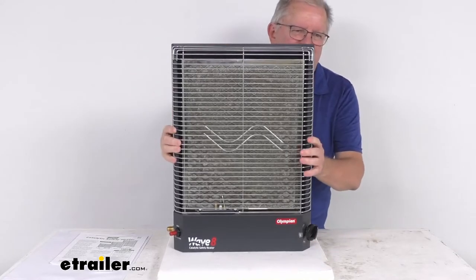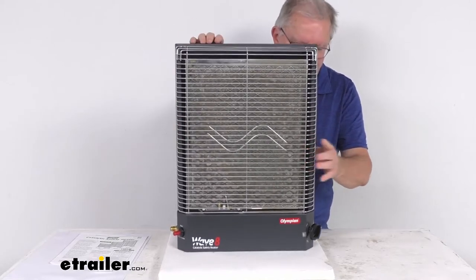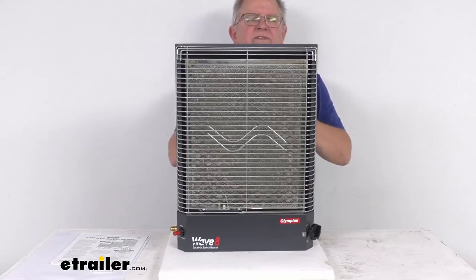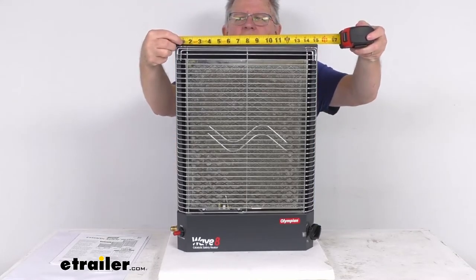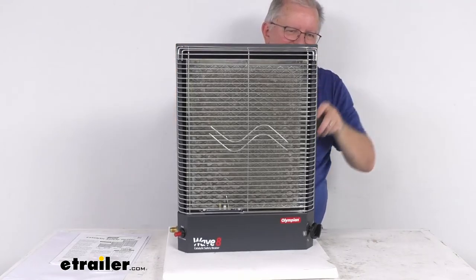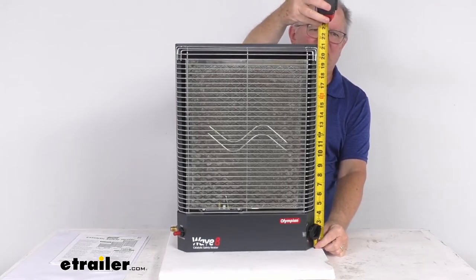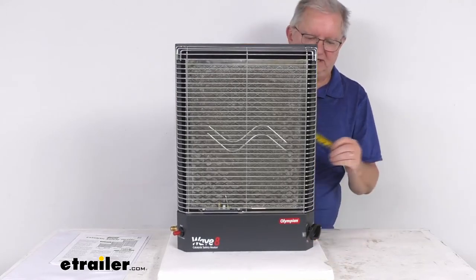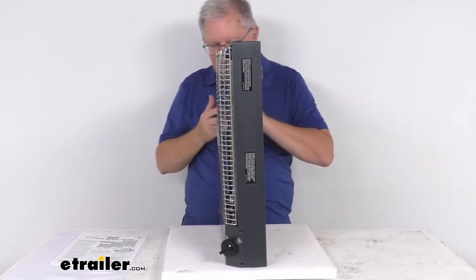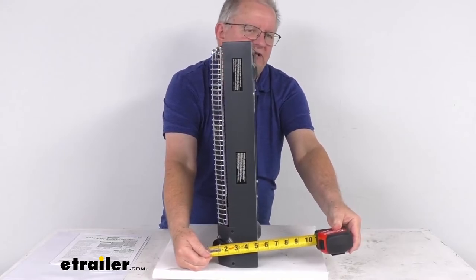A few specs: the weight is only about 16 pounds. For dimensions — the overall width is right at 15 inches wide, the overall height from bottom to top is about 21 and a quarter inches, and the total depth at its widest point is right at about 4 inches.